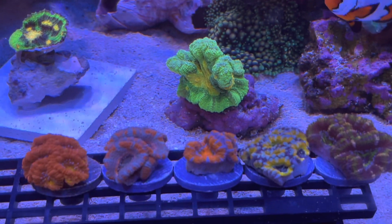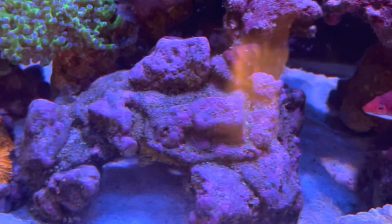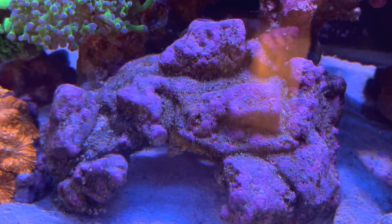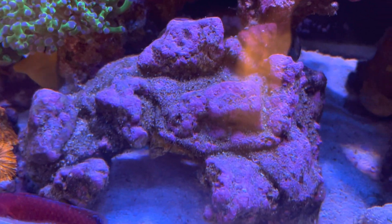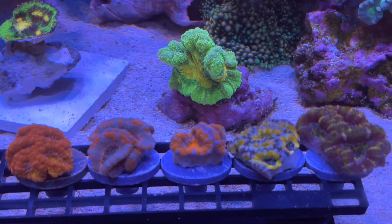I specifically came to get some A-cans, because I have some plans for them. I got a rock over here that I want to put the A-cans on, so I'm gonna give you guys an update on that later.